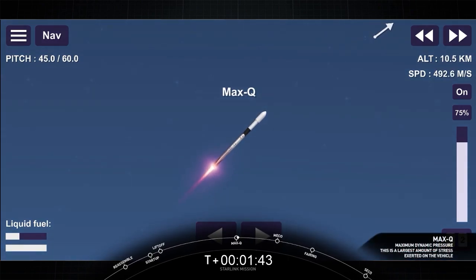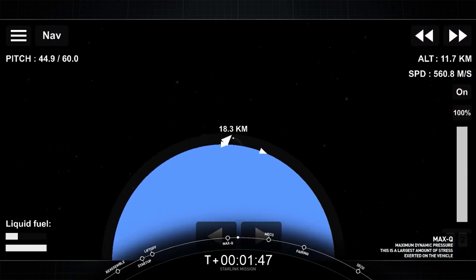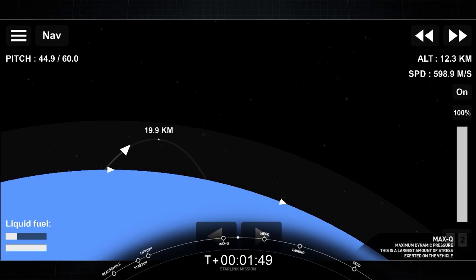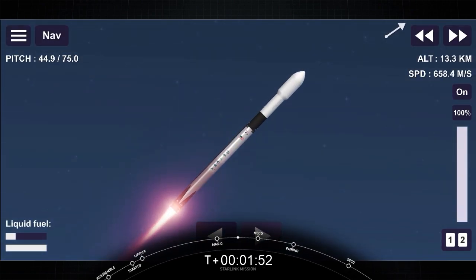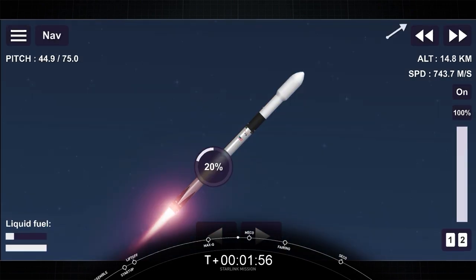Vehicle has reached maximum aerodynamic pressure. What a beautiful view of those nine M1D engines burning there on a beautiful clear day, and we're coming up on main engine cutoff shortly, just about 10 seconds away.